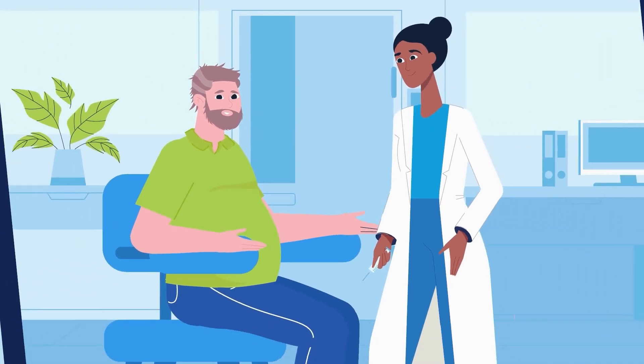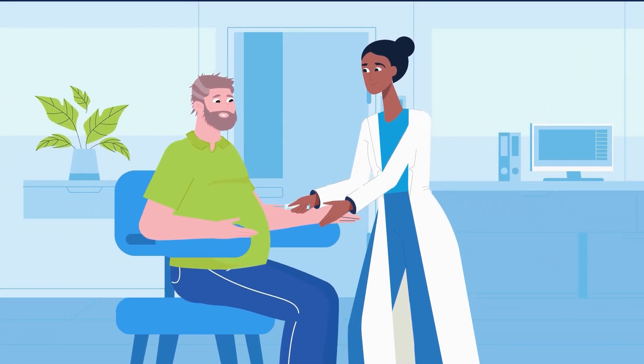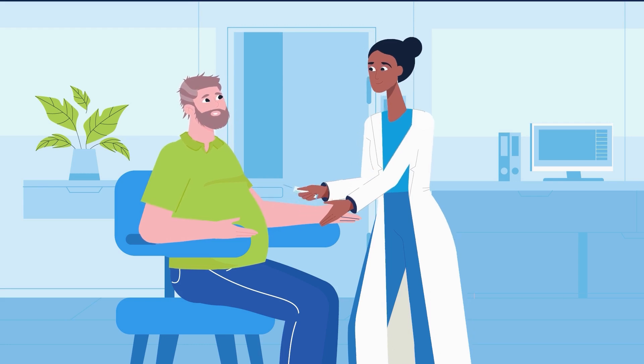The next step is to do initial blood work in a lab near you. The test results will give us valuable insights into optimizing your plan.